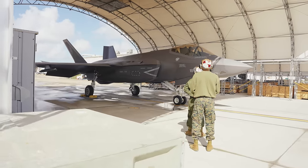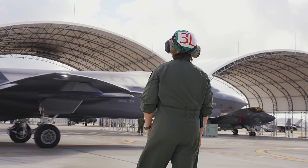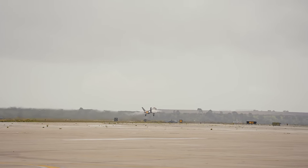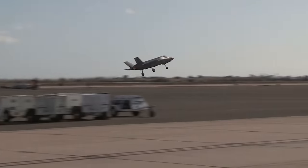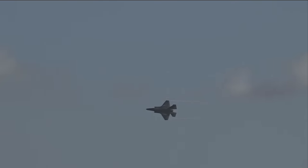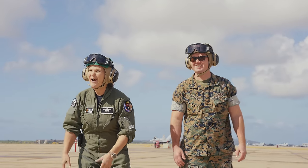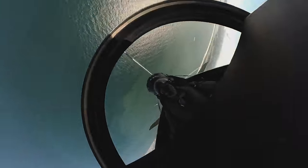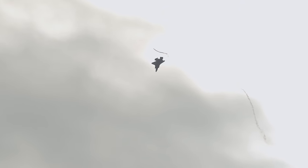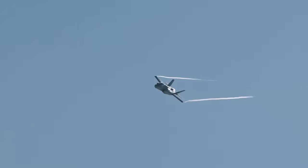The pilot just completed his walk around, hopped in the cockpit, did some final checks, and you can hear he's cranking up the engine. It's time to go fly. These guys are getting ready to go fly high-aspect BFM — basically, they're going to dogfight — and they'll probably be up in the air for about an hour and a half. Man, I am jealous. That was so cool seeing this thing fly.